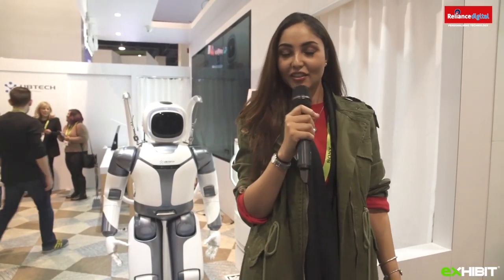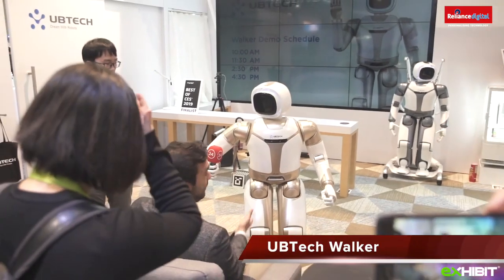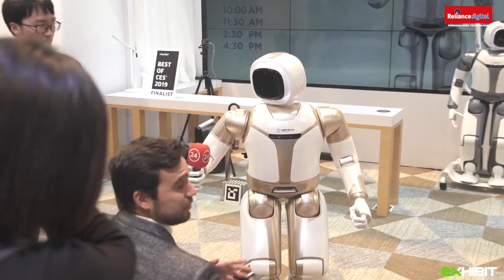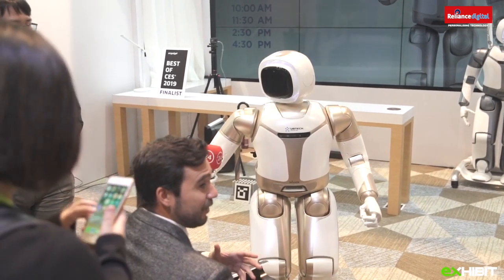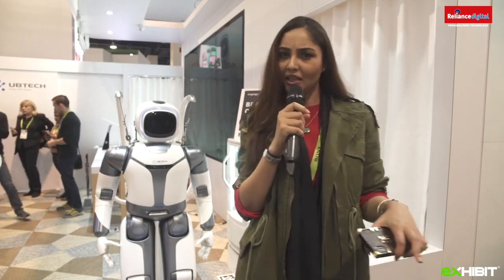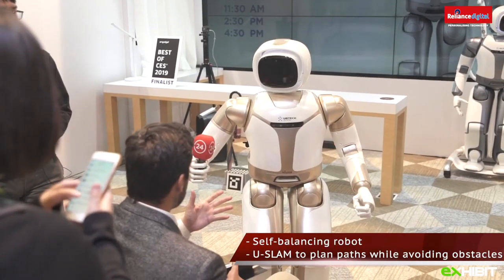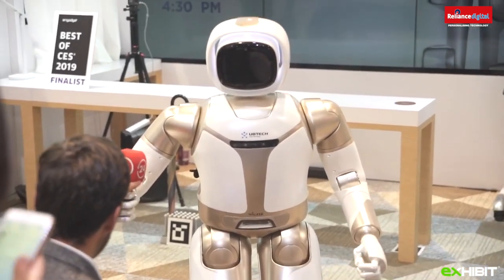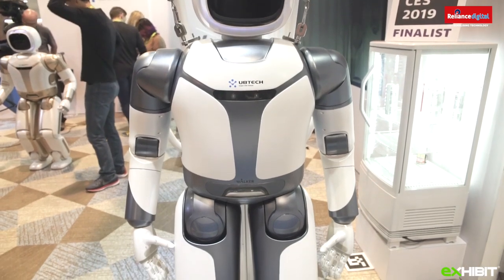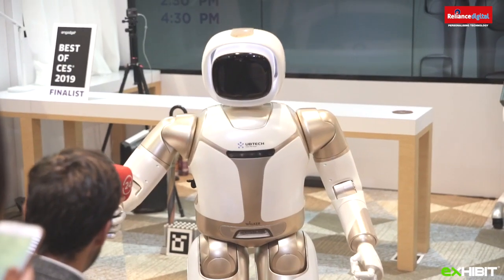We are at UBTECH, the maker of robotic toys, and I have with me Walker. As you can see it has a torso, arms, hands and a head, which makes it a mini humanoid. Walker walks fairly well on a smooth surface free of obstacles. It's exciting to see how well it can perform in different environments, and I'm certainly excited to see what Walker becomes capable of as UBTECH continues its development.